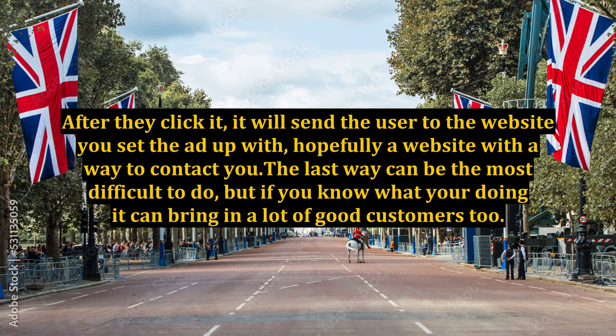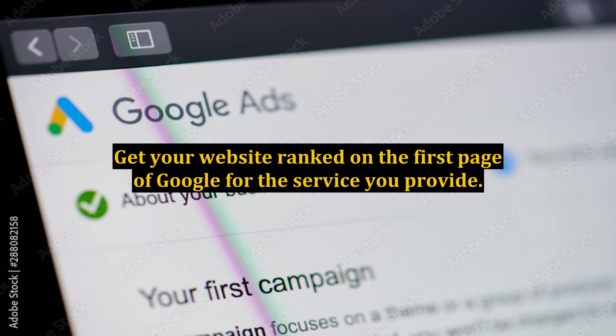After they click it, it will send the user to the website you set the ad up with, hopefully a website with a way to contact you. The last way can be the most difficult to do, but if you know what you're doing it can bring in a lot of good customers too — get your website ranked on the first page of Google for the service you provide.